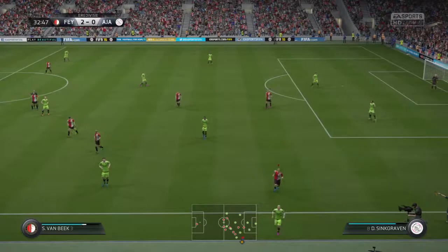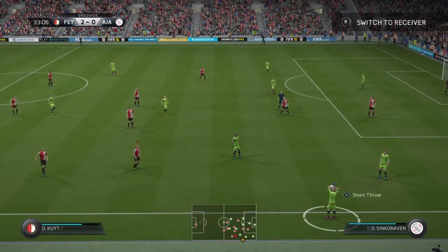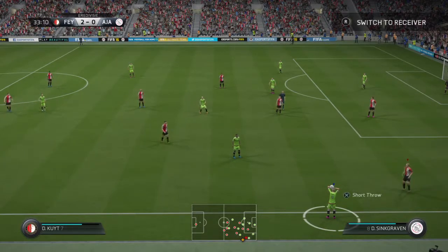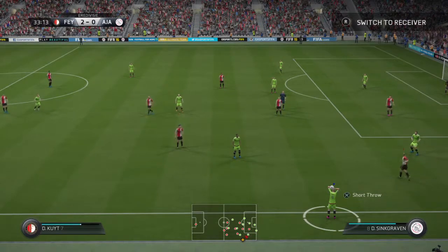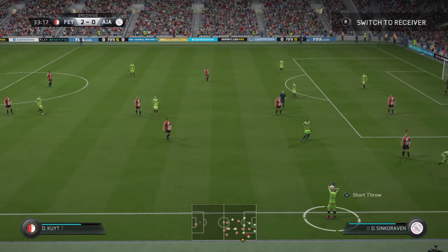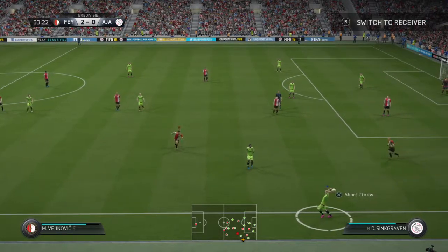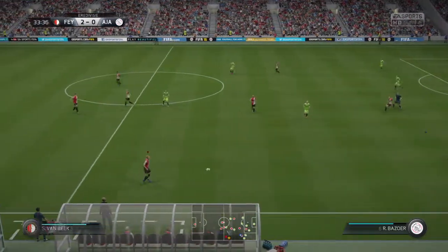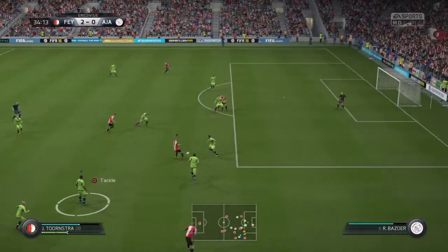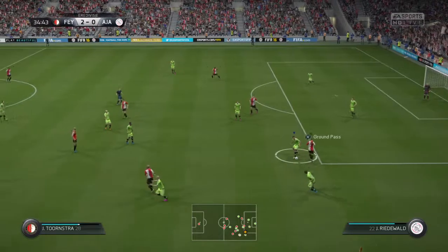It's a strong tackle right by the touchline and it's got the ball out for a throw. Good anticipation by the opposing player there to read the direction of the throw. It's a bad pass — he's given it straight to the opposition.